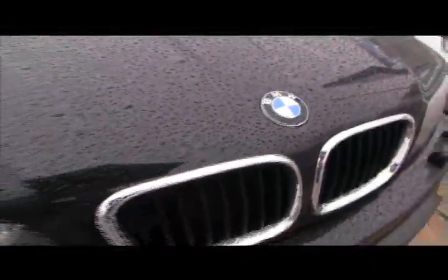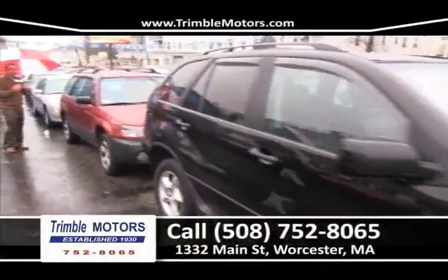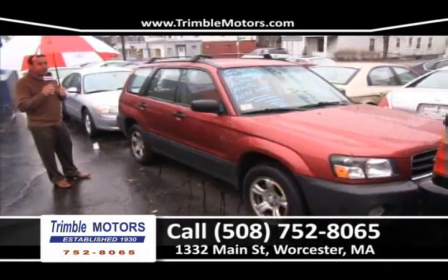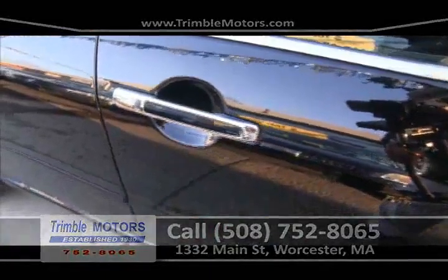We've got a BMW X5 we're going to walk right by because it is sold. I've got a Subaru Forester all-wheel drive, automatic. They're very popular cars, four-cylinder and dependable. We can get you in this car for a couple hundred dollars a month.